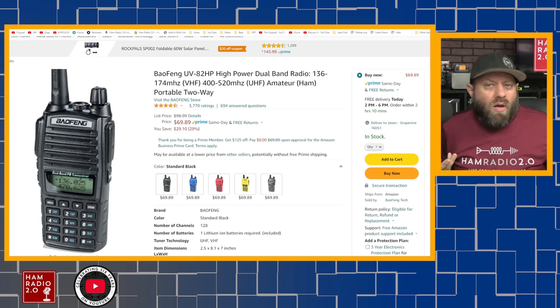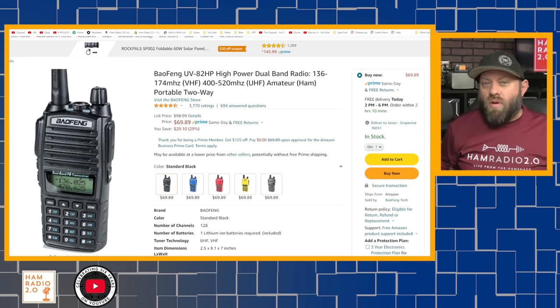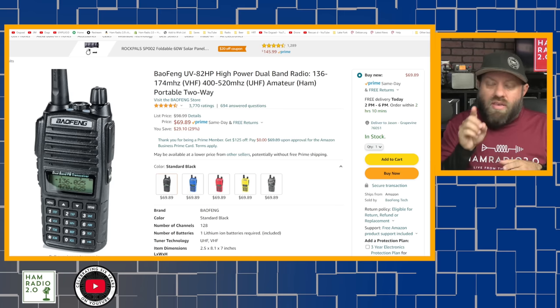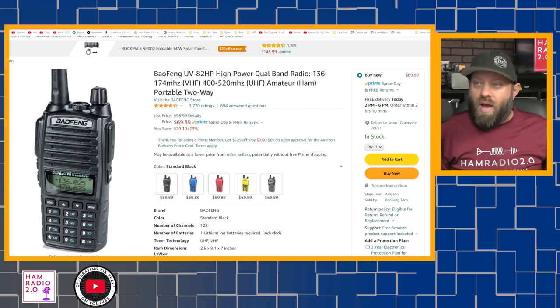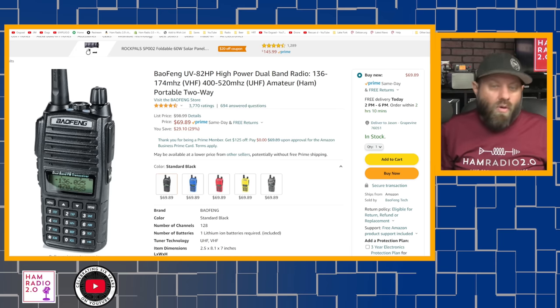Going up in price, we talked about the UV-82 HP earlier. It's an 8-watt version of the UV-82 radio, about $70 on Amazon. Decide if you want 5 watts or 8 watts. This one is also limited to 128 memory channels, so it doesn't have the channel count of the Retevis and TYT radios we just discussed.